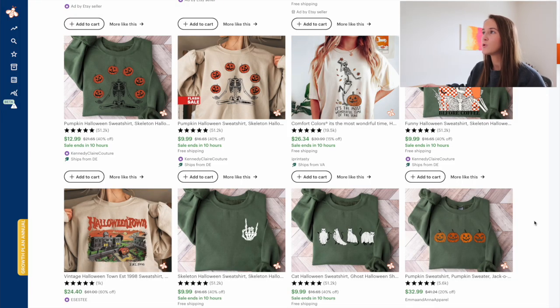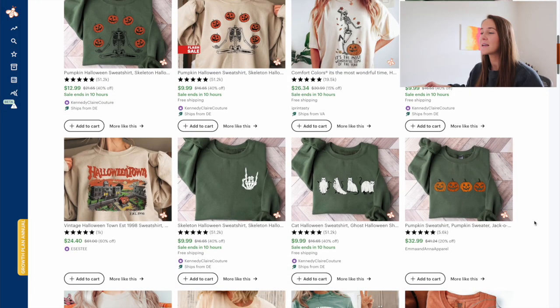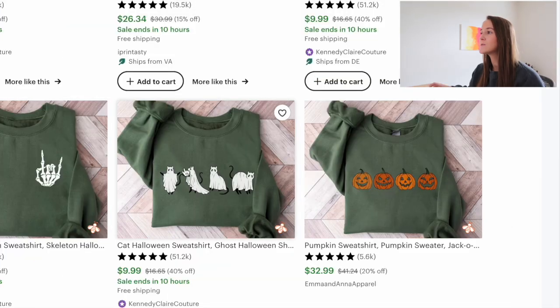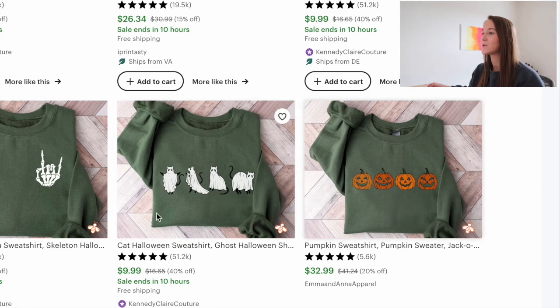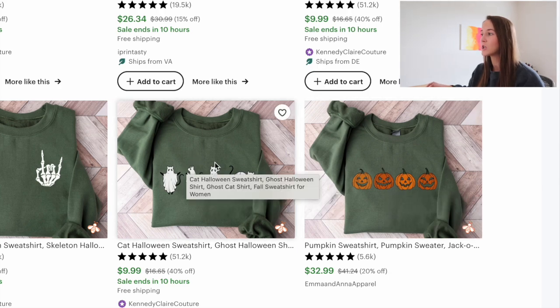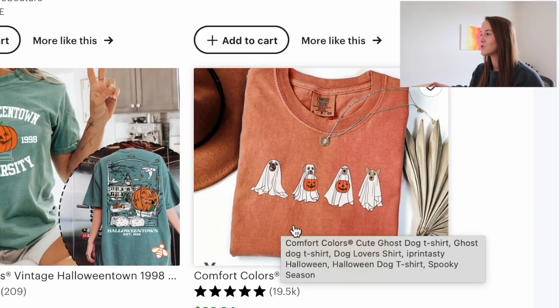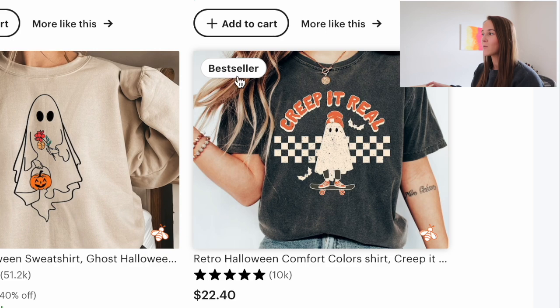The other thing that I look at as I'm scrolling through is I like to pay attention to the designs that are on this first page. I see a lot of designs incorporating skeletons or skeleton hands, ghosts, pumpkins — specifically these are little cat ghosts, so that's super cute. Here's another example but with dogs. I think this design is super adorable. This is a shirt that was a bestseller last year as well.